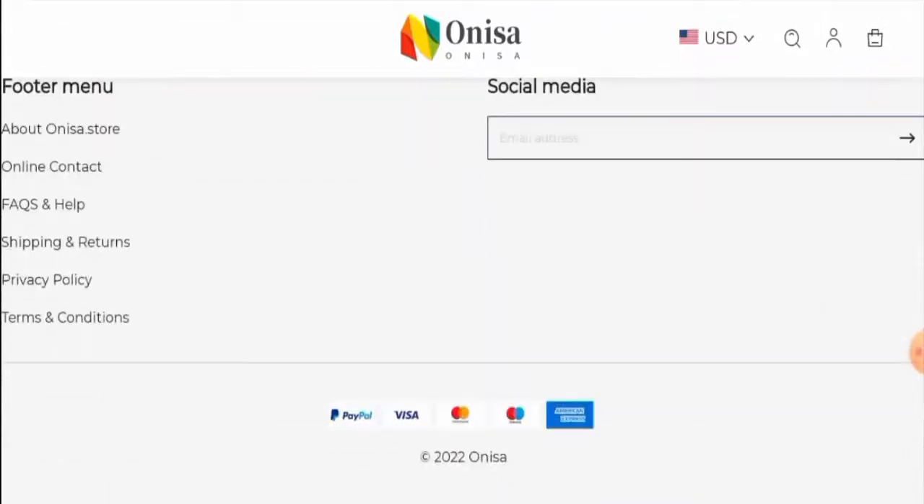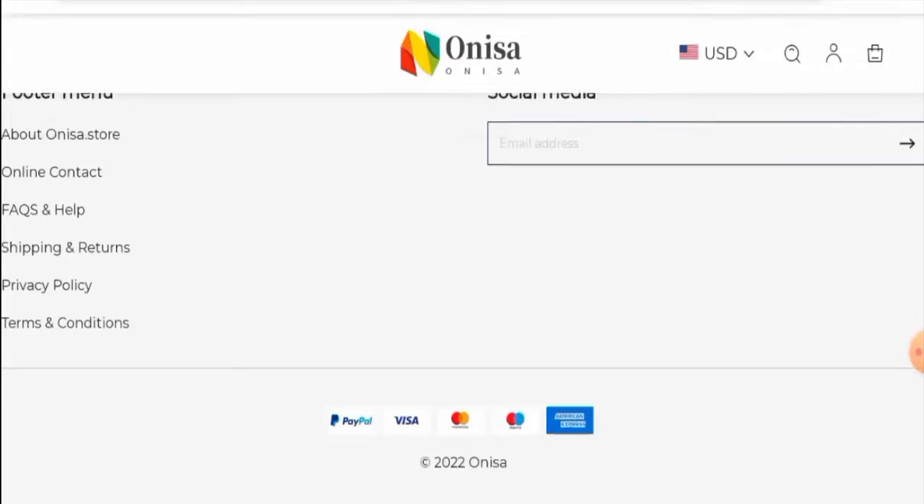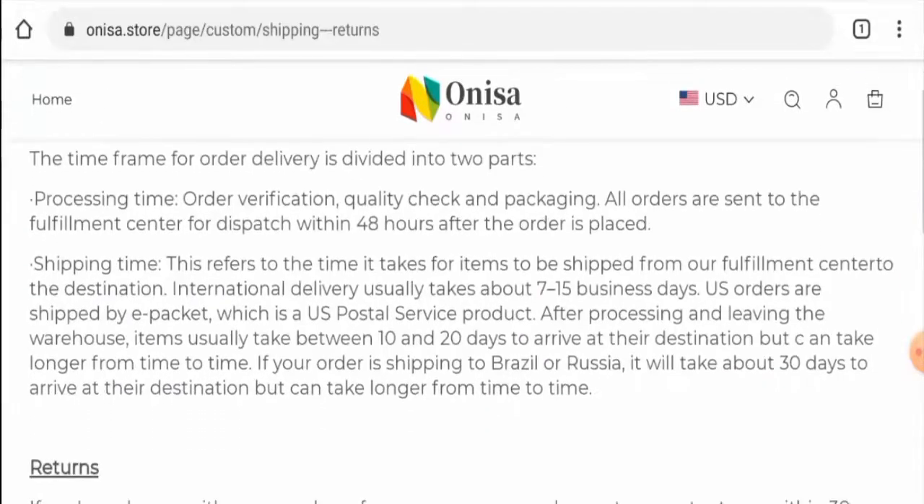We will check the other details, starting with the payment types. This website accepts PayPal, Visa, MasterCard, Maestro, American Express and so on. Now, we will check the shipping timing. They have given the international delivery timing and the US delivery timing. The international delivery usually takes about 7-15 business days and the US delivery takes between 10-20 days.